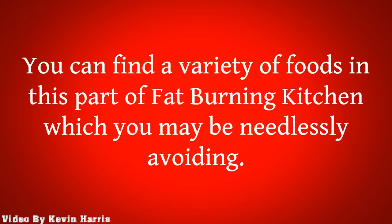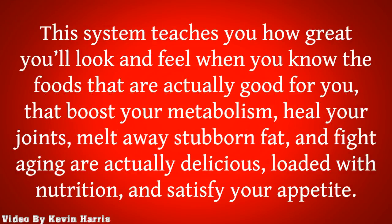You can find a variety of foods in this part of Fat-Burning Kitchen which you may be needlessly avoiding. This system teaches you how great you'll look and feel when you know the foods that are actually good for you — that boost your metabolism, heal your joints, melt away stubborn fat, and fight aging — are actually delicious, loaded with nutrition, and satisfy your appetite.